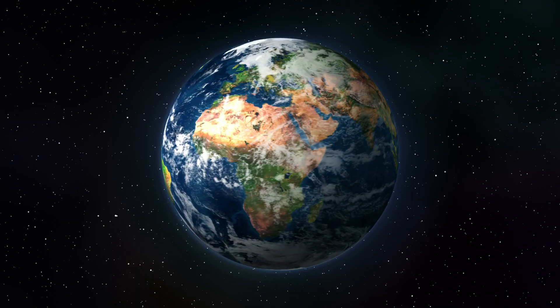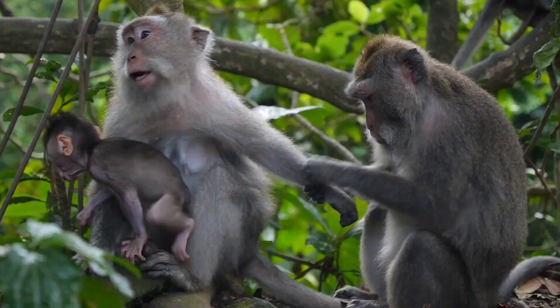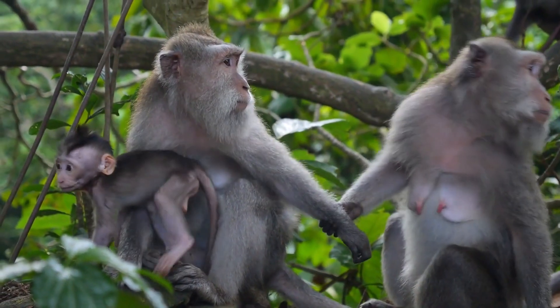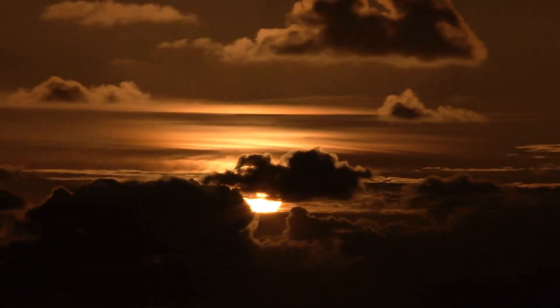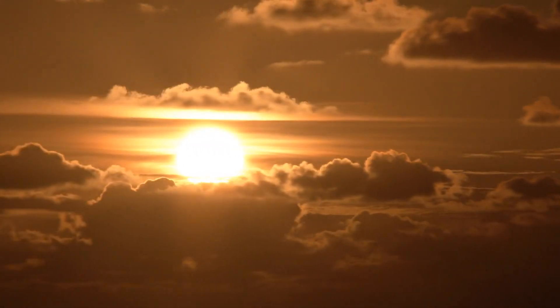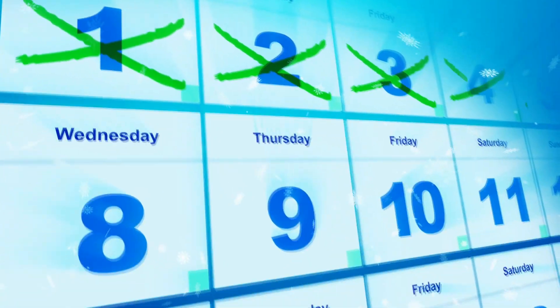The planet we live on is Earth. Earth is 4.5 billion years old and is the only planet known to have life. Earth completes one rotation around its own axis in 24 hours, and revolves around the sun once every 365 days — this is known as one year on Earth.